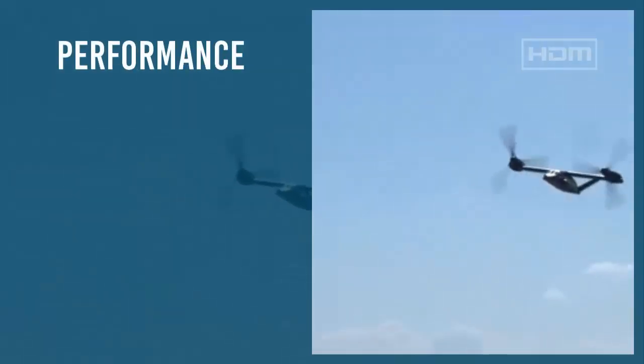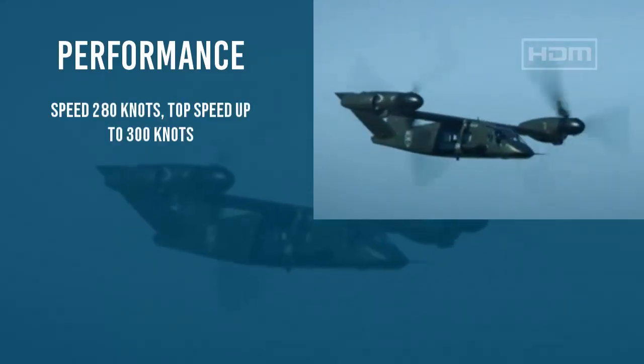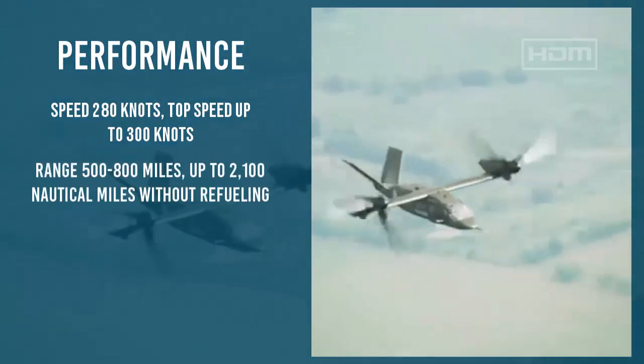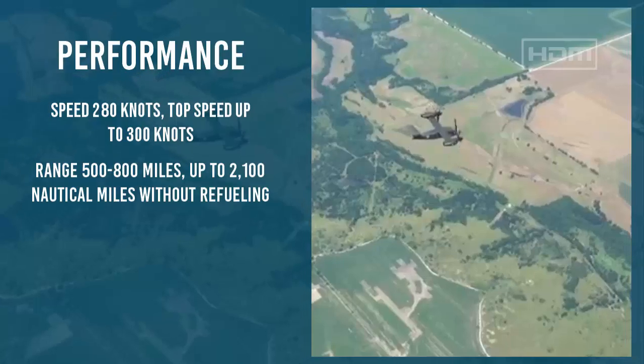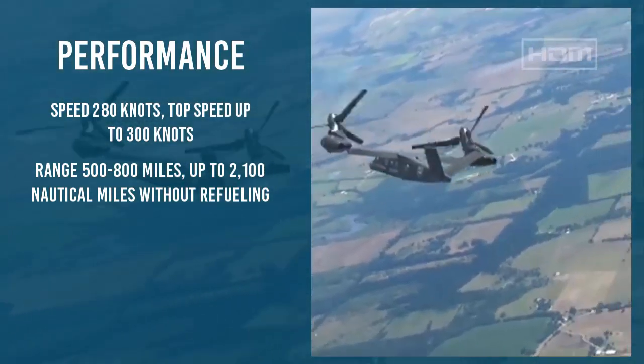The MV-75 offers twice the speed, cruising at 280 knots with a top speed up to 300 knots, and twice the range — a combat range of 500 to 800 nautical miles, and up to 2,100 nautical miles unrefueled, compared to the Black Hawk.